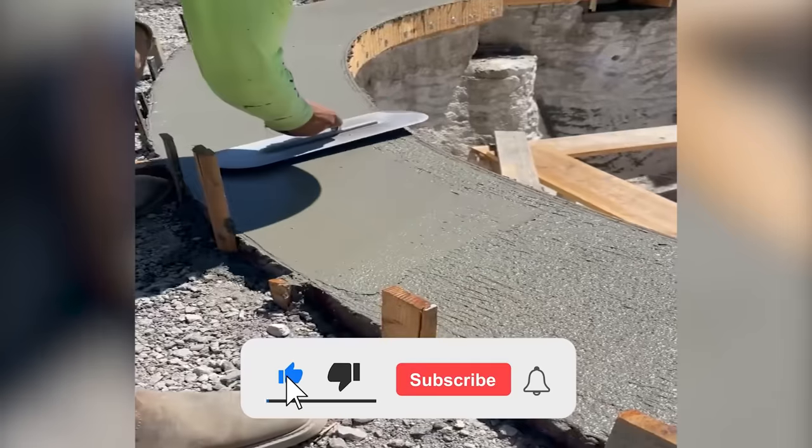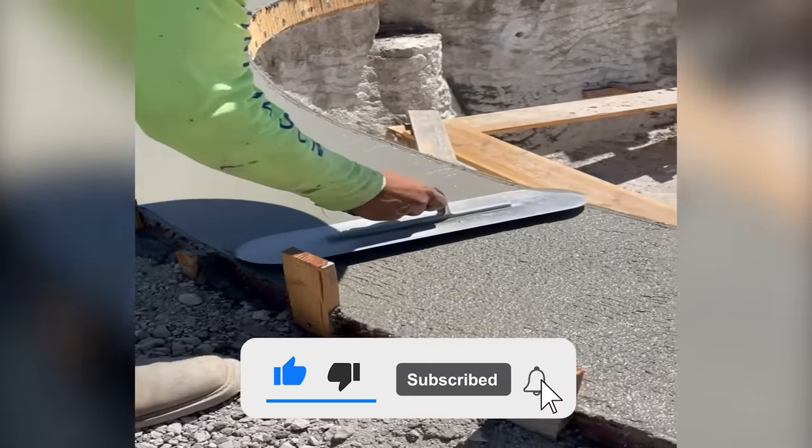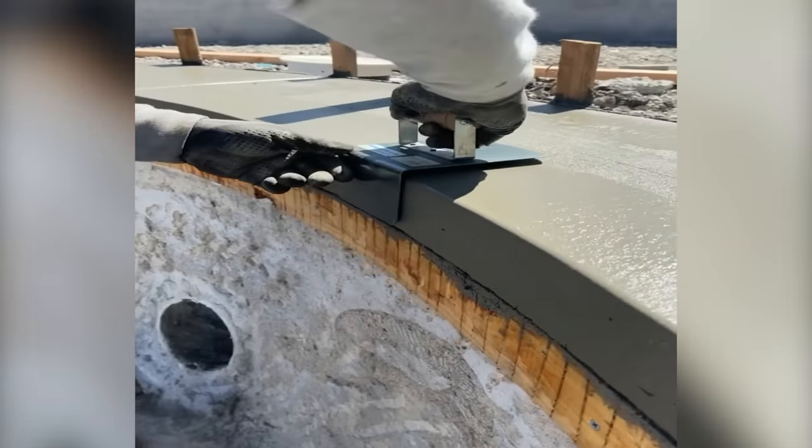Share your thoughts and become a part of our community. Subscribe and hit the bell icon to stay updated on our enthralling video series.